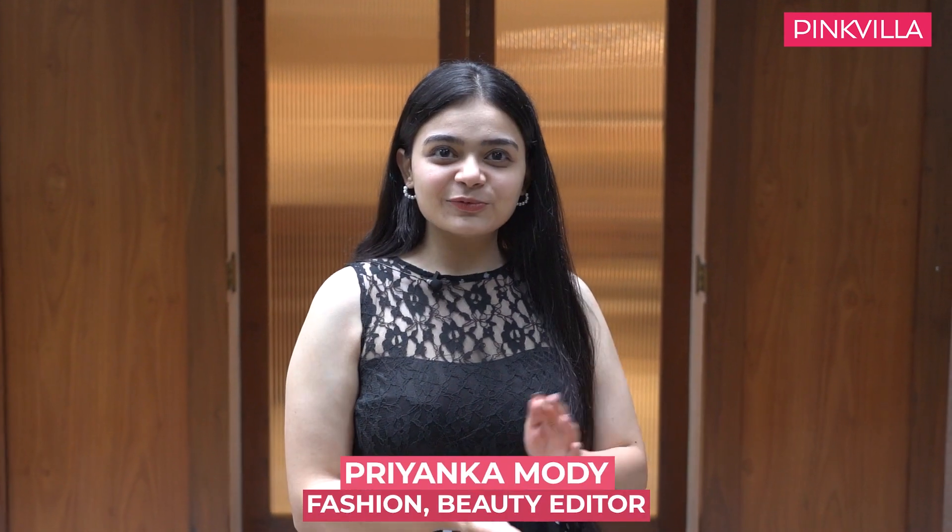Hi guys, I'm Priyanka Modi. Welcome back to Pinkvilla. Today, designer Arpita Mehta has invited me to walk through her store. So, let's get in.